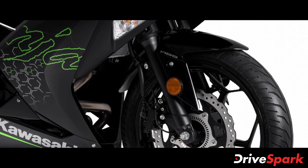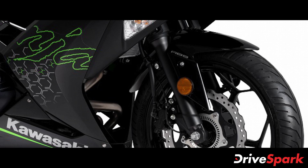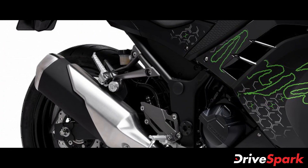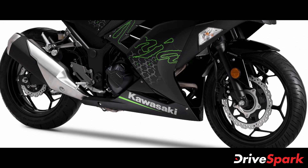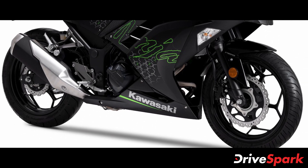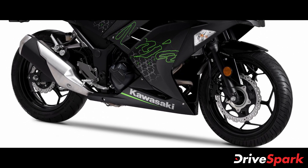Other mechanicals remain the same as well, with the motorcycle using the same 37mm telescopic forks at the front and a monoshock setup at the rear. Braking on the 2021 Ninja 300 BS6 is via single 290mm and 220mm disc brakes at the front and rear respectively, supported by dual channel ABS.